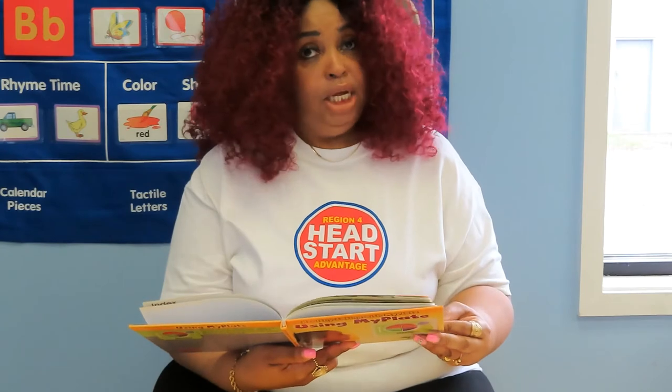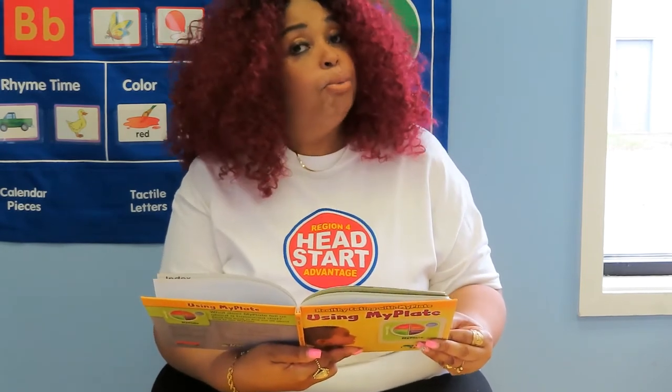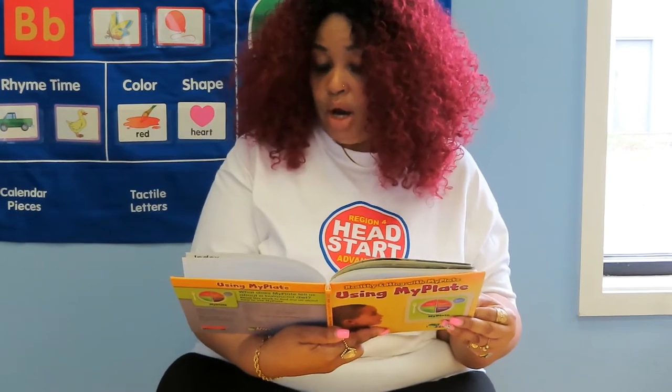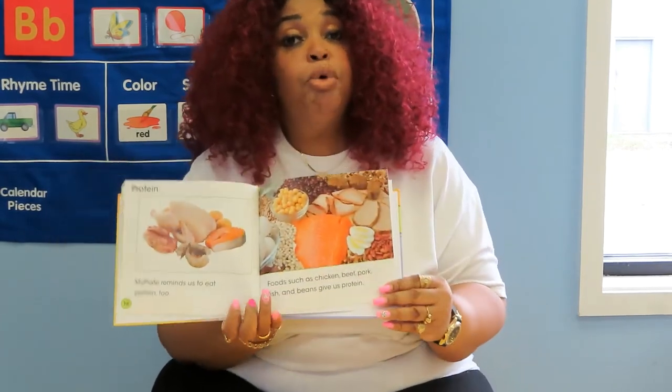Protein. My Plate reminds us to eat protein too. Foods such as chicken, beef, pork, fish, and beans give us protein.